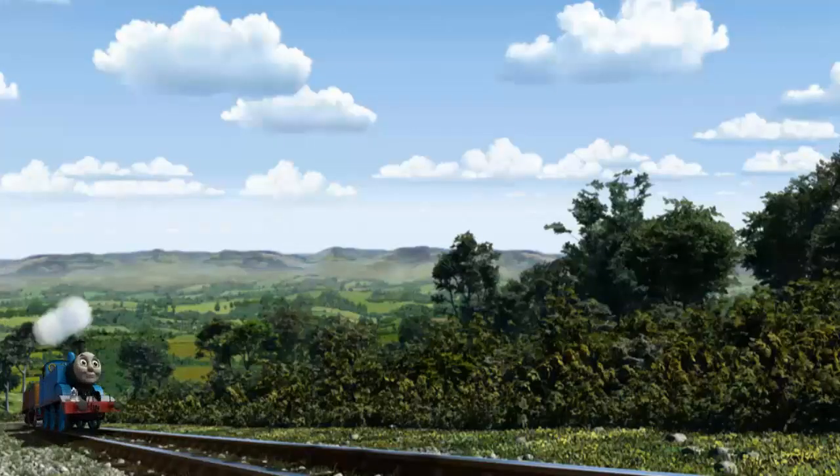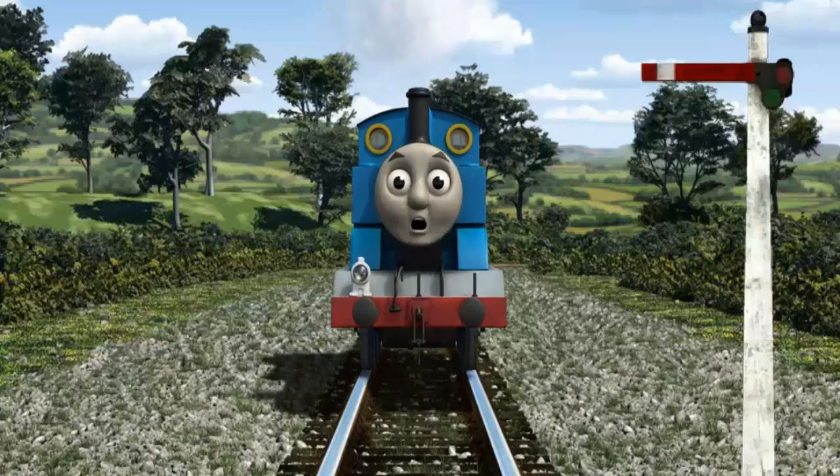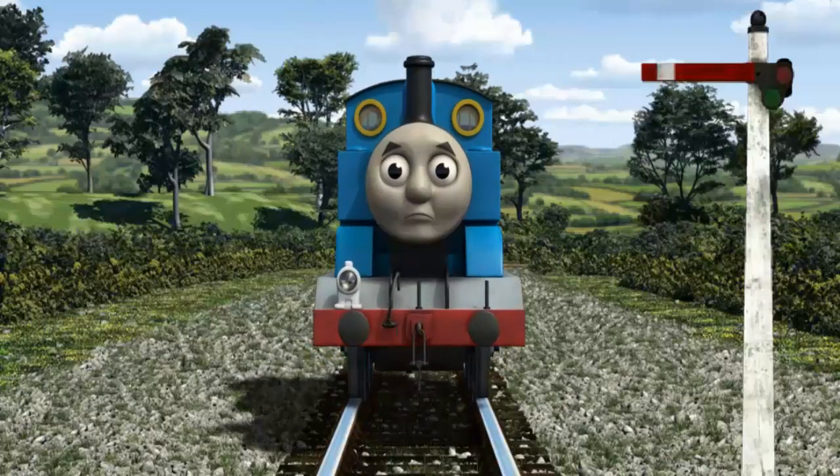Huffing and puffing, Thomas set out for the Sodor Search and Rescue Centre. Suddenly, Thomas had to stop. Because of a broken signal, he needed to go a different way.